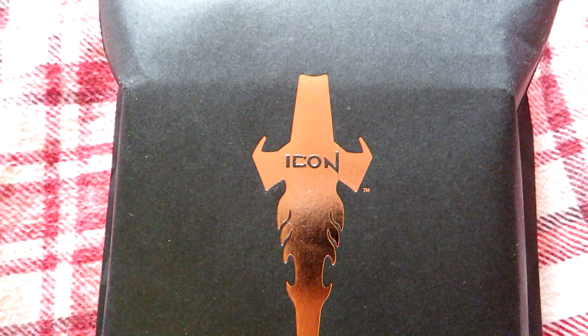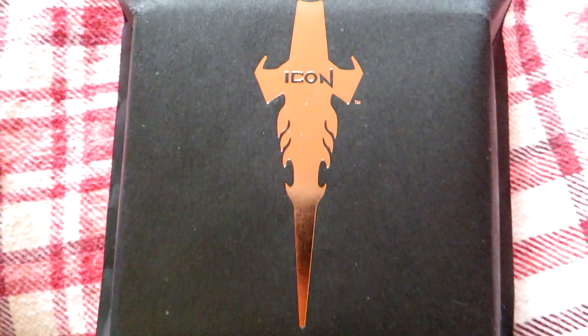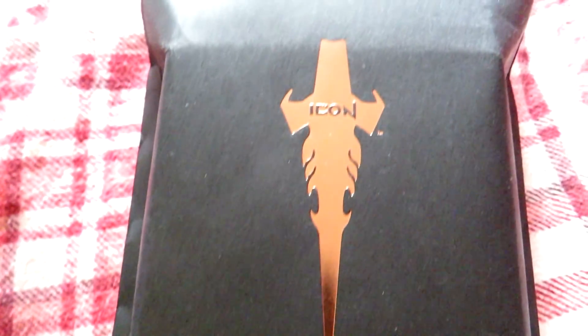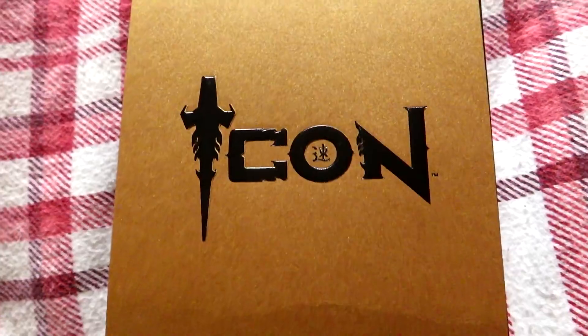Hello there and welcome to another Pleasure Beach Experience video. Today we have received something very iconic in the post and we're going to do our first ever unboxing video to see exactly what this iconic post is. It's definitely from Pleasure Beach — we can confirm that much — and I'm going to guess it's to do with a media event, so let's take a look inside.